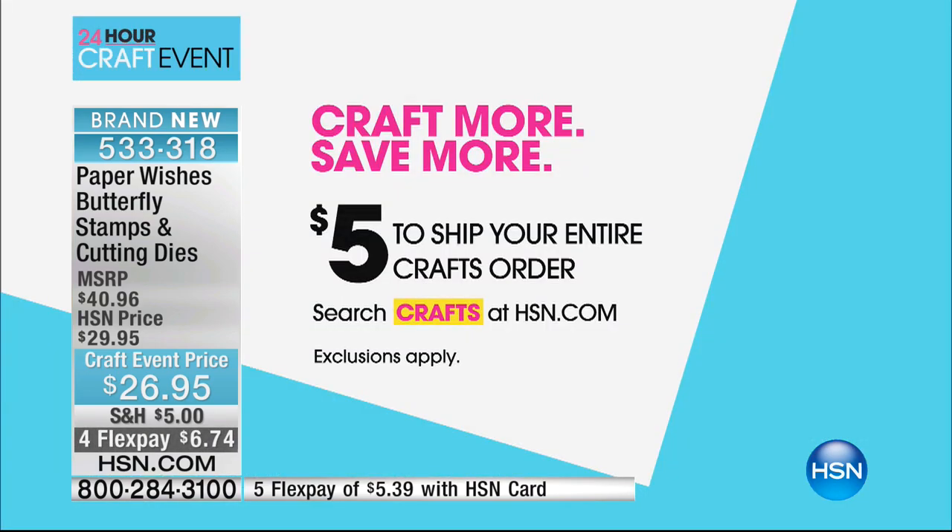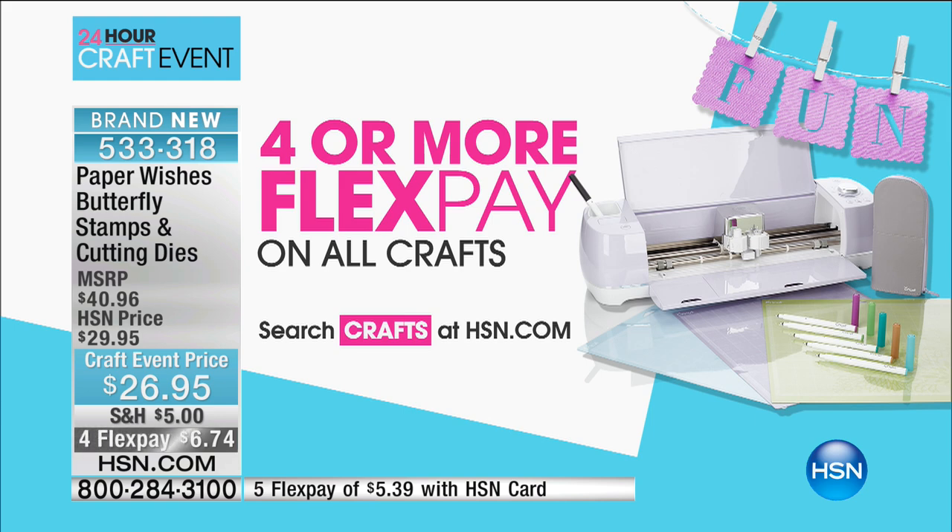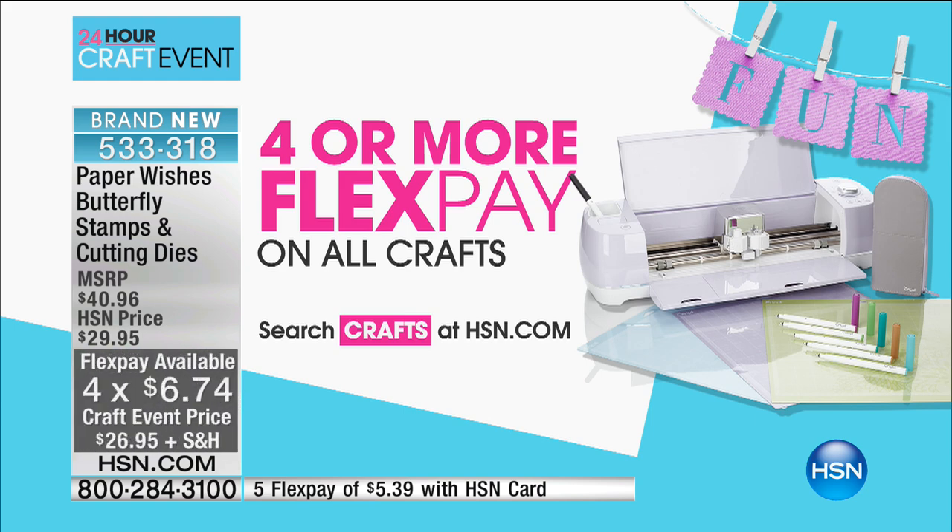We've got tons of inspiration, some of your all-time favorite guests, and some outstanding offers — some great reasons to shop here at HSN. Here's the value: craft more, save more. It's $5 to ship your entire craft order. You can shop all day long at hsn.com, and at the end of the day, all your crafting items will be just $5 to ship. We also have four-flex pay on all of our crafts, on air and online. You can space out your monthly payments over the next four months and really stock up and save.